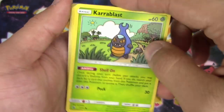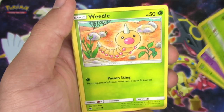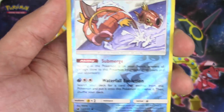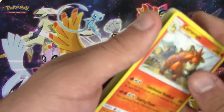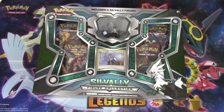All right, final pack out of the Silvally box. Karrablast, Swablu, Pumpkaboo, Exeggcute, Weedle, Fighting Memory, Gastrodon, Counter Energy, reverse holo Magikarp in all its glory, and Camerupt non-holo rare. I'm actually going to keep that Magikarp reverse.